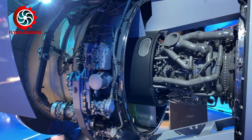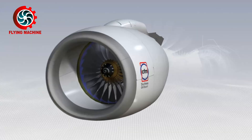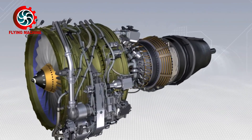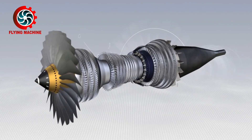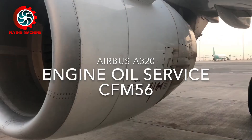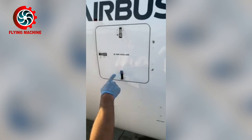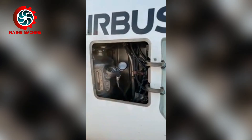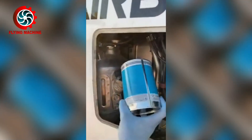Each turbine engine certainly has a different oil capacity, depending on the size of the engine. For example, the CFM56 turbofan engine used on the Airbus A320 has an oil capacity of 5.2 gallons or 19.7 liters per engine. On the aircraft, the oil tank is placed on the inside of the engine nacelle. Oil service is carried out by opening the cover on the engine nacelle and checking the oil indicator. If the amount of oil seen on the indicator is lower than the specified limit, then oil needs to be added through the tank mouth until it reaches the maximum limit.